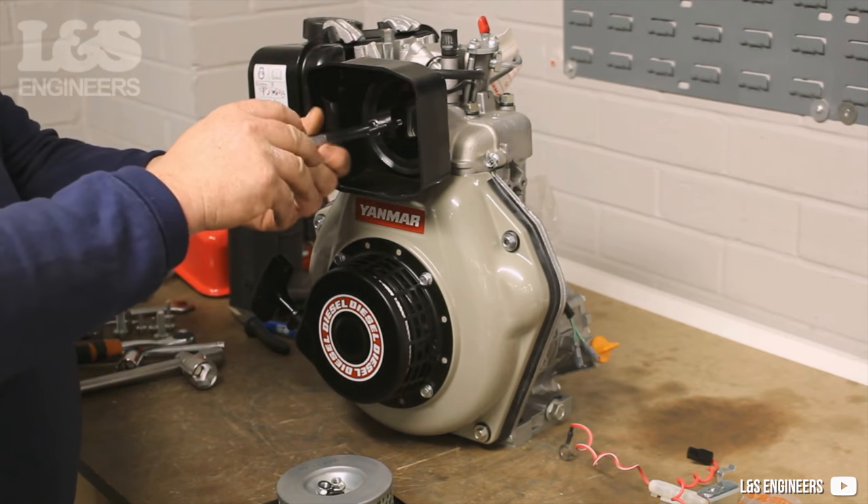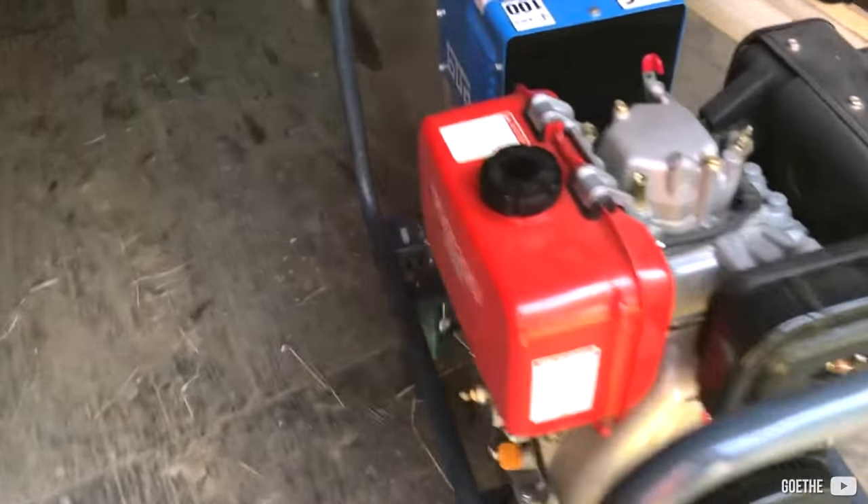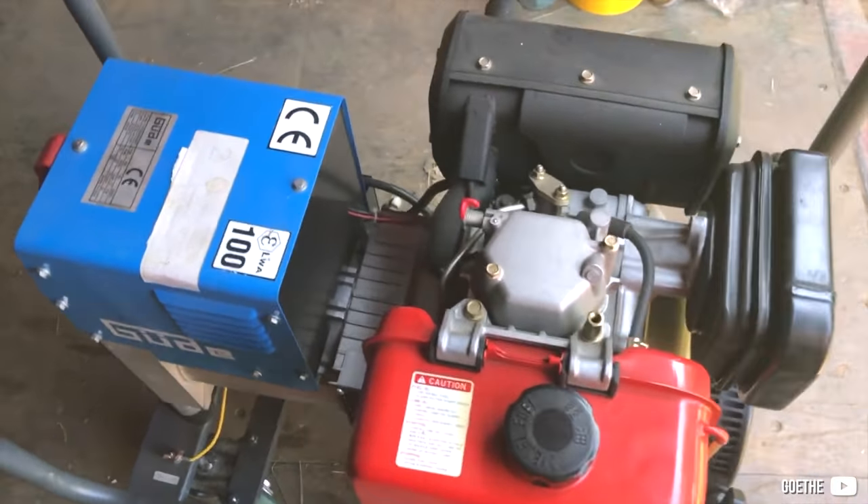Overall, it is always a non-turbo vertical single-cylinder engine with direct injection. It uses a washable oil filter and an automotive-style air filter.